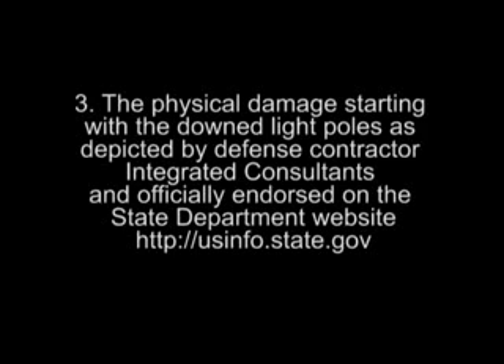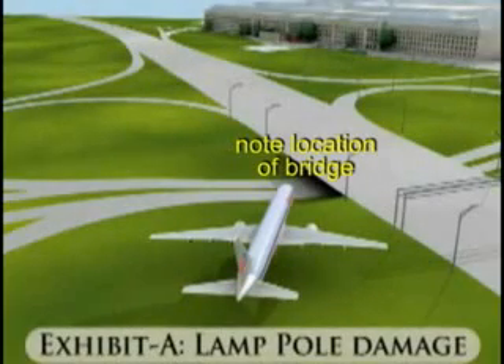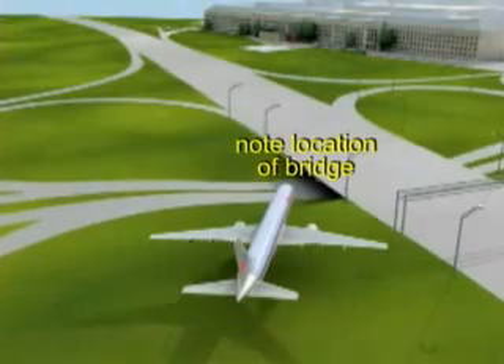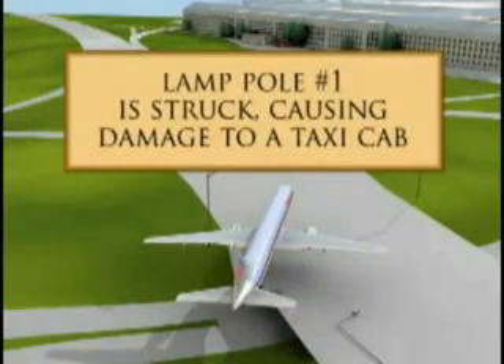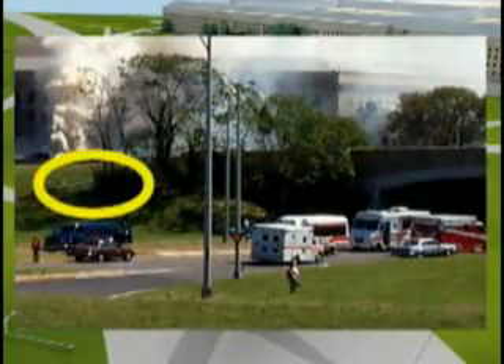3. The physical damage, starting with the downed light poles, as depicted by Defense Contractor Integrated Consultants and officially endorsed on the State Department website usinfo.state.gov. The plane has to fly directly over the bridge in this exact trajectory in order to hit the light poles. Light pole 1 on the south edge of the bridge allegedly speared the windshield of Lloyd England's taxi cab. Light pole 2 on the north edge of the bridge was hidden on a steep hill in the bushes, completely unnoticeable to passing motorists.